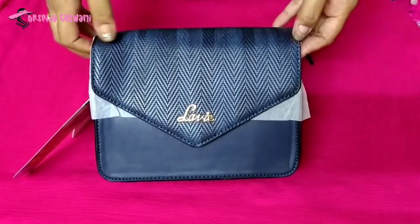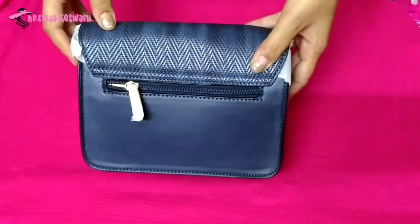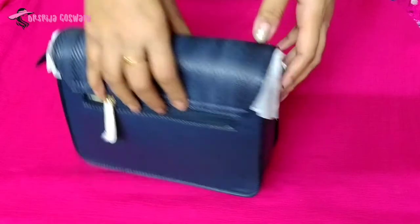This is made of premium quality fox leather and it is in a navy colour.